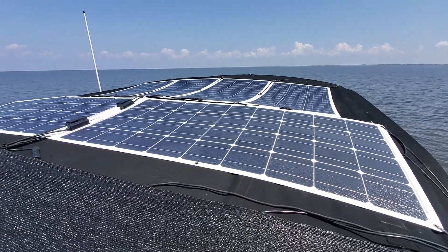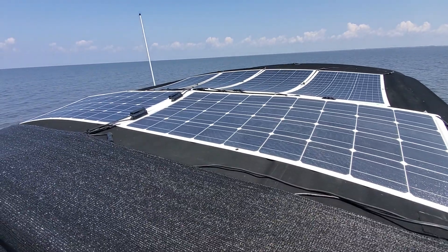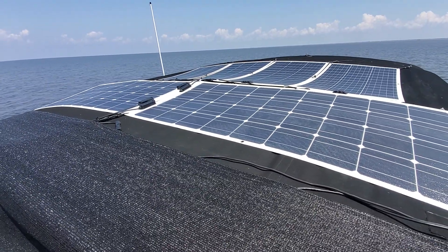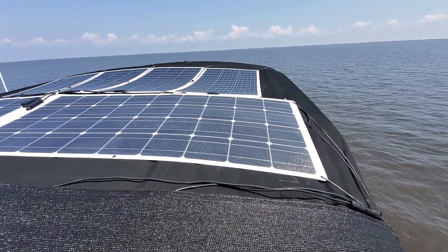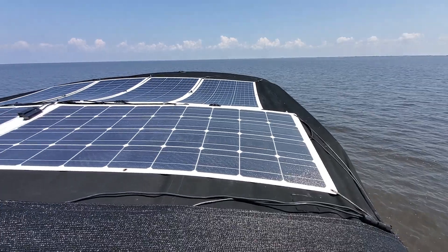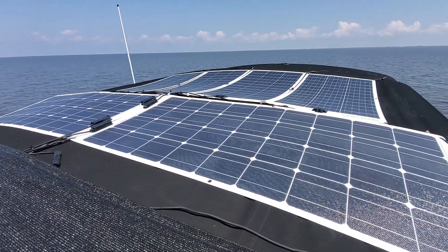The most I've seen so far is 500 watts, which is pretty good — should be doing pretty good today. But I ran the generator last night because it was hot and buggy. Anyways, that's an update on the solar. It's working pretty good.